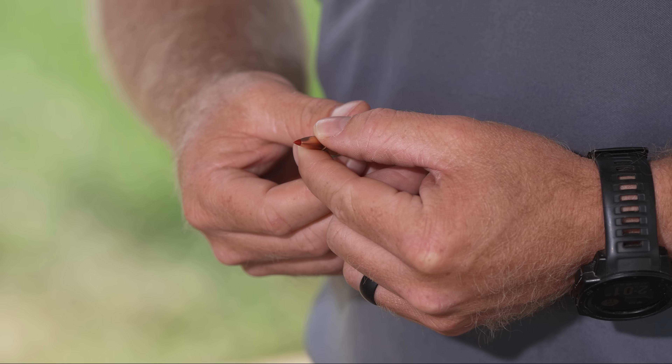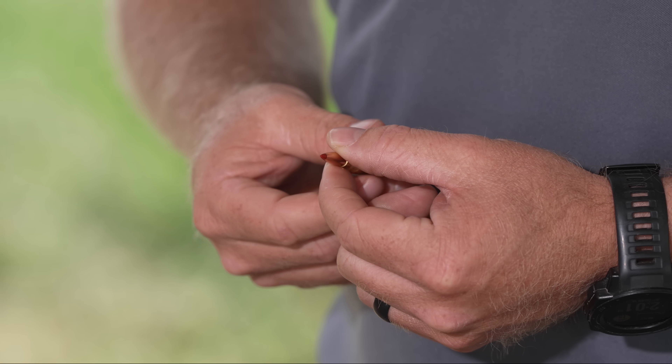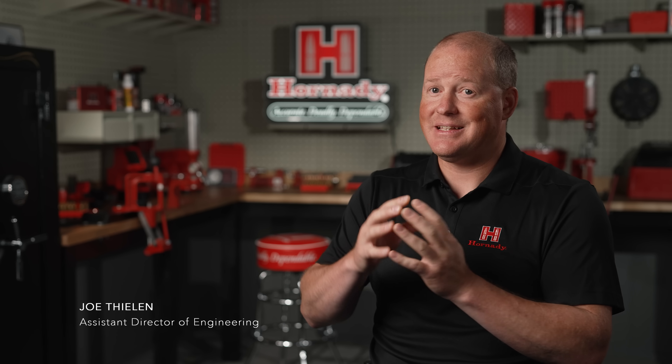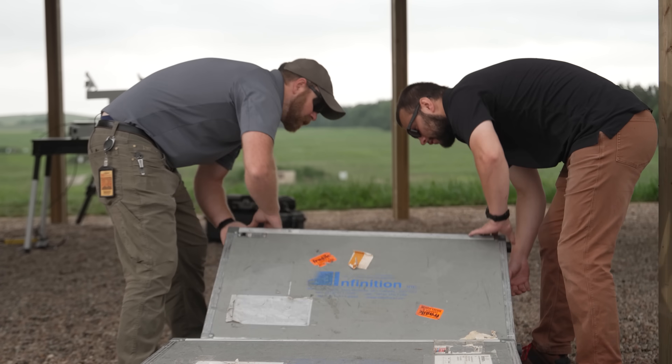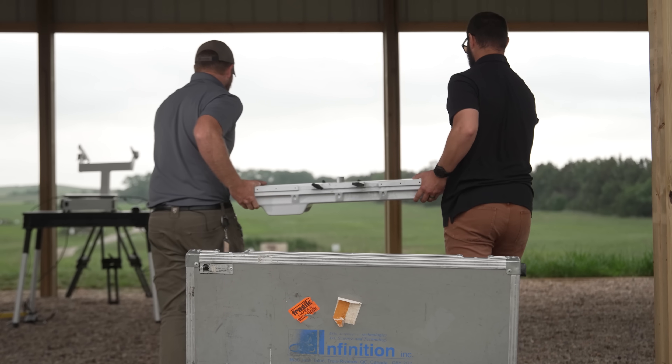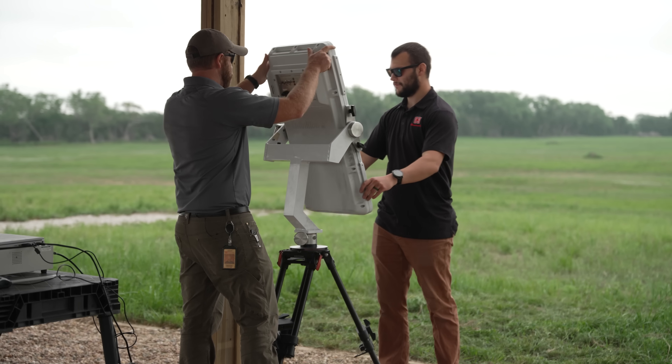Historically, it's known that the shape of projectiles influenced the drag, specifically the size of the meplat of the nose. What you don't find out there is the effect of the shape on the consistency shot to shot to shot — and that's what we dug into. We kind of went back to first principles, back to the basics of bullet drag, how fast they slow down, the time of flight, and built up from there to try to solve the problem.